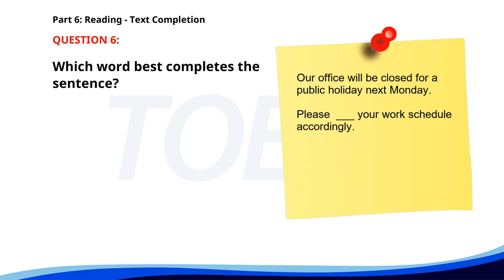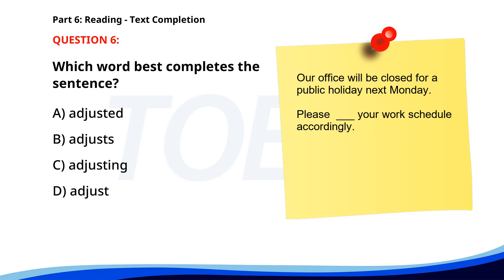Number 6. "Our office will be closed for a public holiday next Monday. Please ___ your work schedule accordingly." A. Adjusted. B. Adjusts. C. Adjusting. D. Adjust. The correct answer is D. Adjust.